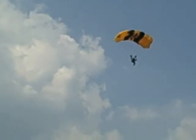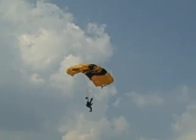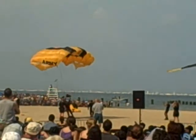Ladies and gentlemen, once again direct your attention high overhead. Our aircraft is inbound for the fourth and final pass of the performance. This time it's for real — you're actually going to see some canopy relative work.